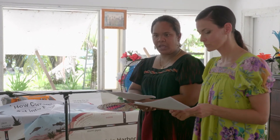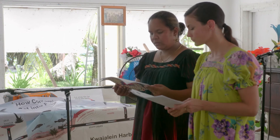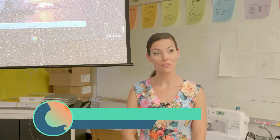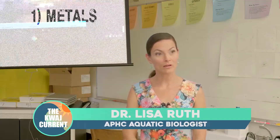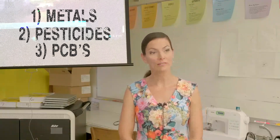Dr. Elisa Ruth, an aquatic biologist with the Army Public Health Center in Aberdeen Proving Ground, Maryland, explained the three main contaminant classes driving long-term negative health risks: metals, particularly arsenic and lead; a suite of pesticides including insecticides and herbicides; and polychlorinated biphenyls, or PCBs.